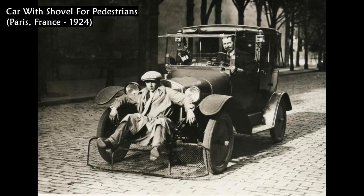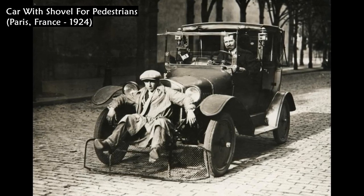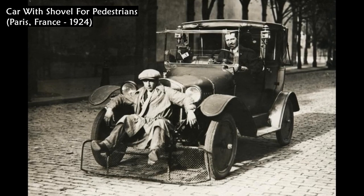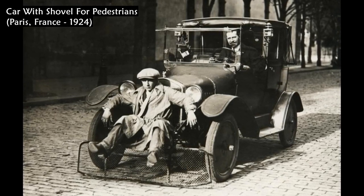This photo shows a kind of shovel on a car in Paris. This 1924 variation on a car with a shovel was invented for the purpose of reducing the number of casualties among Parisian pedestrians.